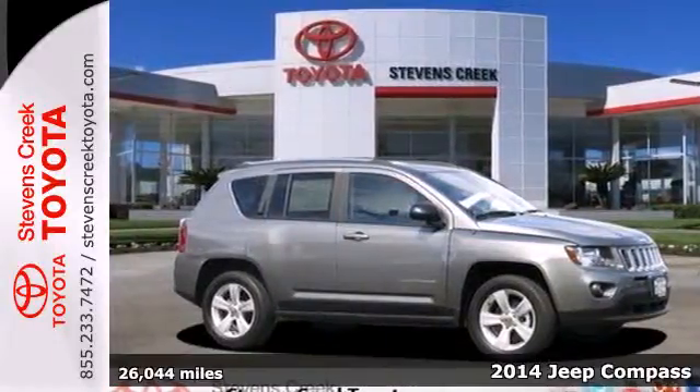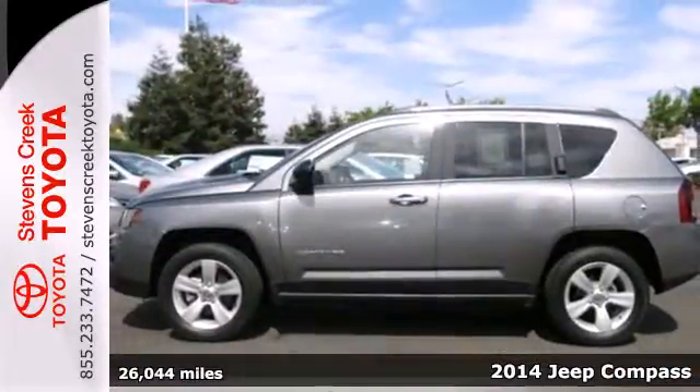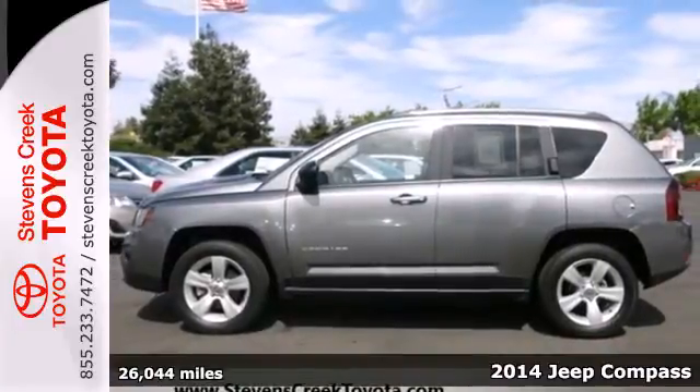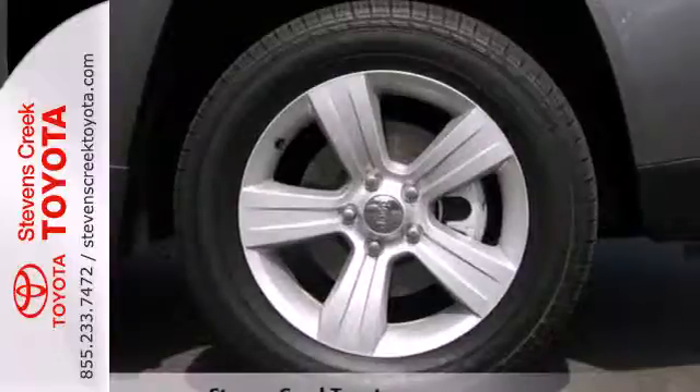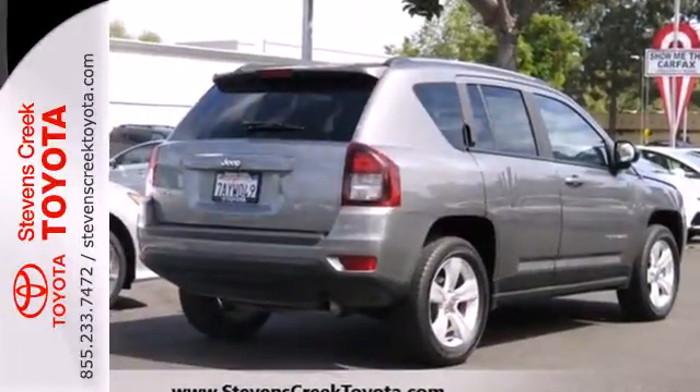Here's a 2014 Jeep Compass. It's the compact SUV that gives you great value and great looks. A comfortable ride is in your future with the 4-wheel independent suspension and air conditioning.